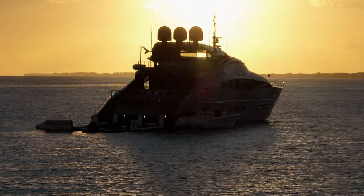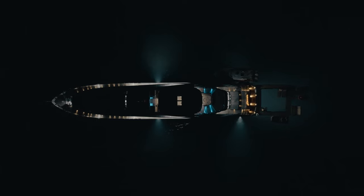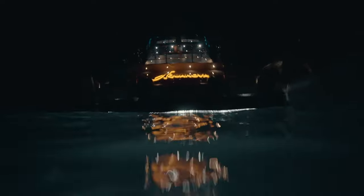We brought a lot of gear with us on this shoot, and on this night alone we utilized our two Mavic 3s and a Sony A7S3 in a water housing to capture these incredible scenes.